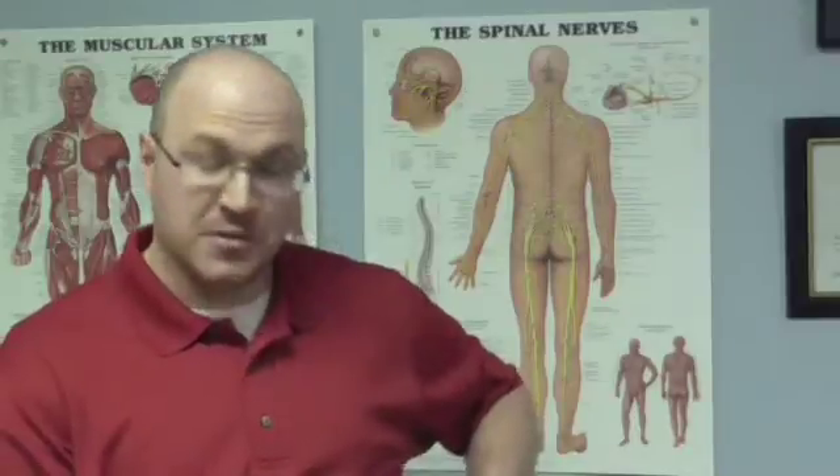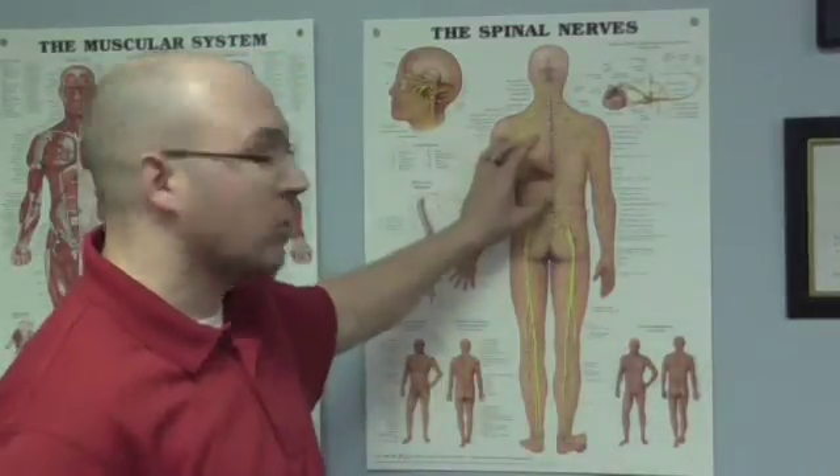The spleen, which sits on the left side of the body, is a blood filter — it filters red blood cells. That's also innervated by T7 through T10, again the mid-lower thoracic region. Then we get to the kidneys. Most people understand what kidneys do — they filter waste from the body, which is excreted as urine. Very important organs, the kidneys are innervated by the T10 through T12 nerve levels.